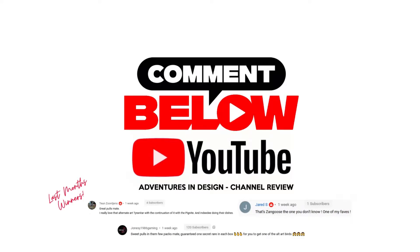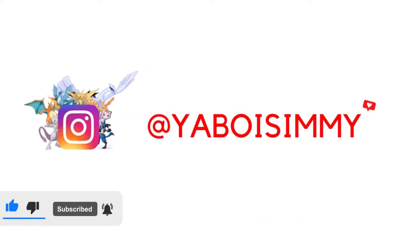If you'd like to be in with a chance of winning a free pack, all you have to do is be subscribed to the channel and comment down below, and one winner will be picked at the end of the month.